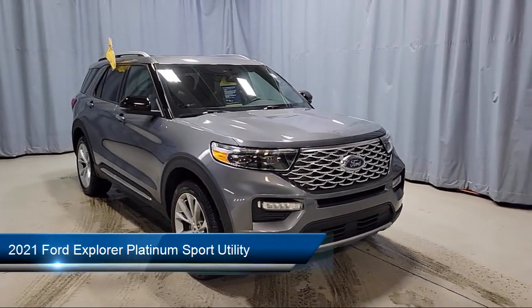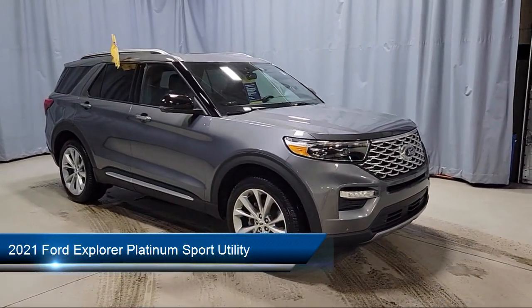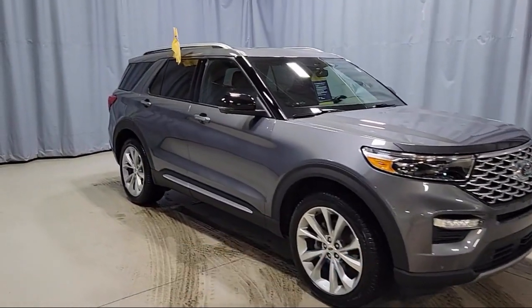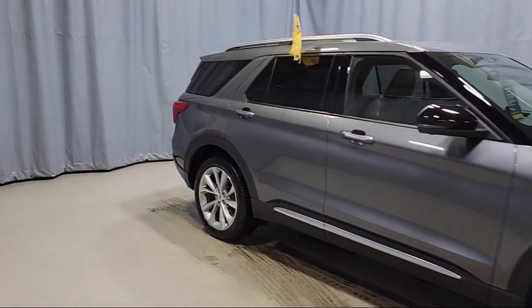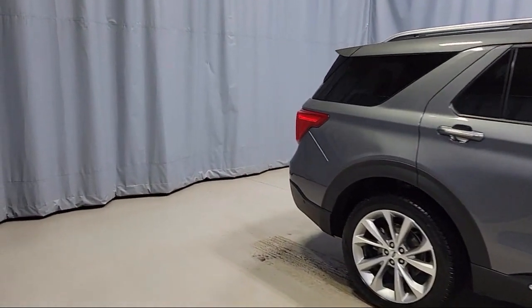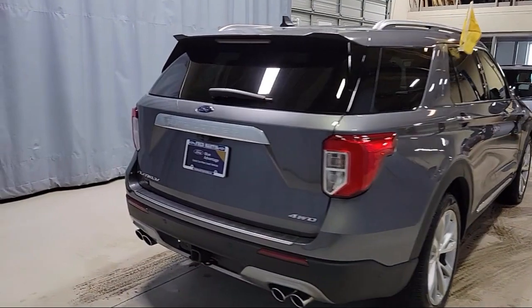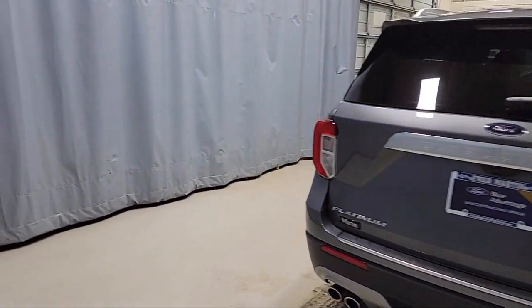It comes equipped with FordPass Connect, Premium Technology Package, Navigation, Leather Steering Wheel with Auto Tilt-Away, Voice Activated Touchscreen Navigation System, Rear View Camera, Rain Sensitive Windshield Wipers, and Emergency Communication System.